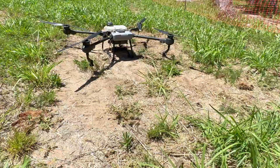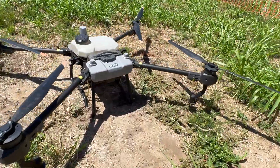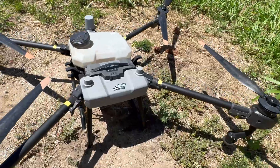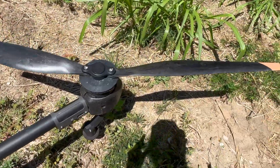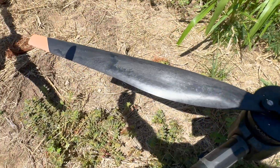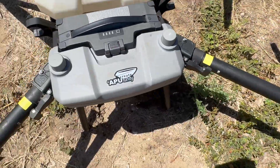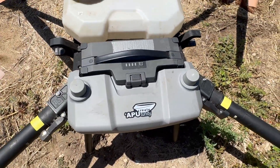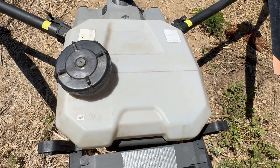This is the drone. You guys were used to my little drone. This is a huge drone. Look at these props on this thing. Look at this. This is the battery that runs it. This is the tank that gets rid of the beetles.